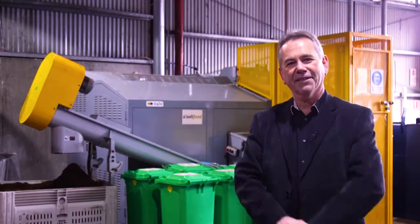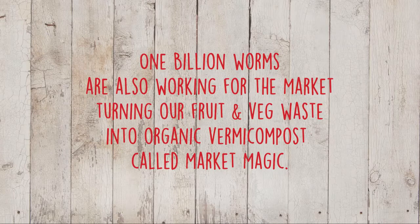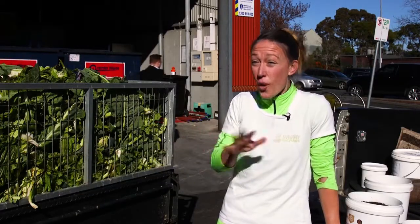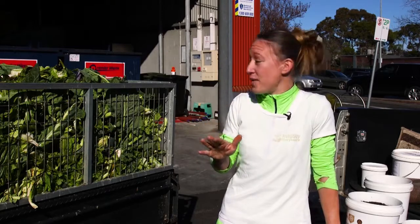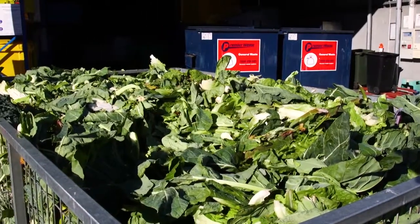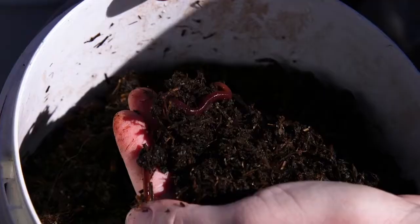paddock to plate, back to the paddock. We thought we had an opportunity to do something really cool with them, which nobody had done before and still have not done. They were willing to get on board. Not only are they giving us their food waste to put through big worm farms, but we're actually giving the market back the fertilizer that comes from processing that in the form of worm cast.